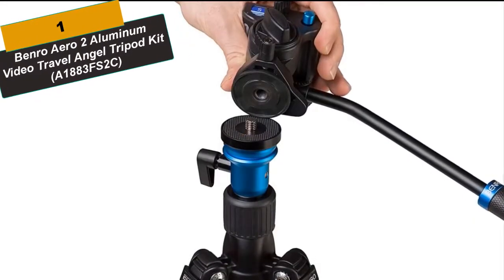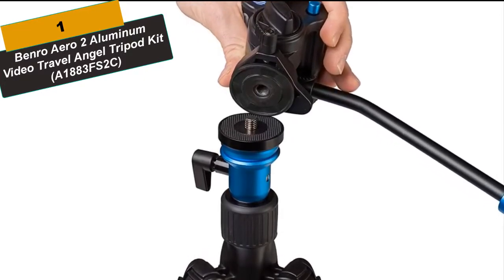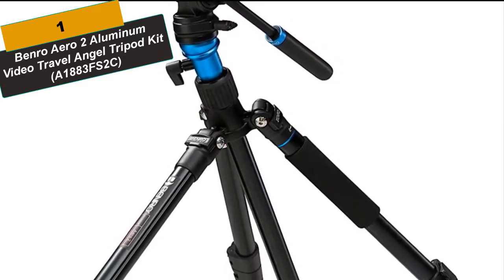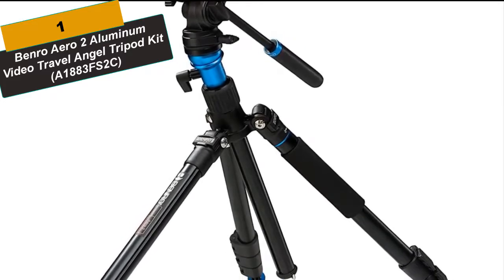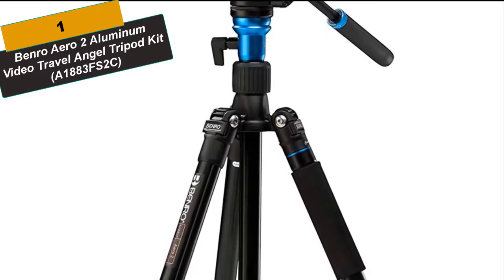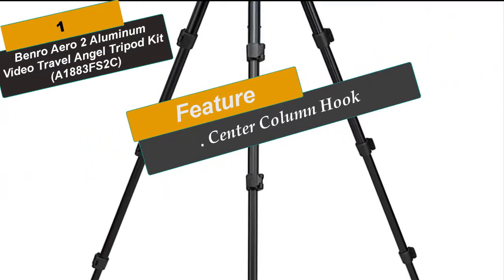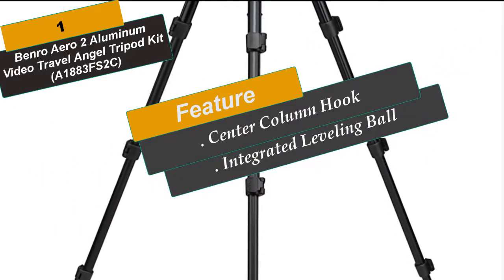At Number 1 is the Benro Aero II Aluminum Video Travel Angel Tripod Kit. It combines a removable flat base video head and three-stage aluminum tripod legs. Equipped with a sliding quick-release plate and safety stop, it enables perfect optical balance and speedy setup and breakdown of your camera. It provides fast and accurate leveling, a necessity to keep your horizons straight during horizontal pans, and can all be packed away in a carrying case for quick storage and transport. An integrated leveling ball provides fine leveling control when the tripod is placed on uneven surfaces, aiding in achieving straight horizon lines for panning movements.